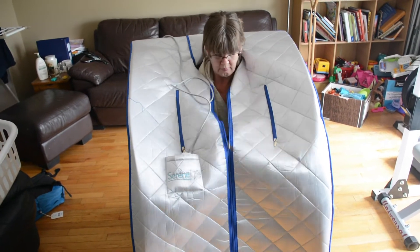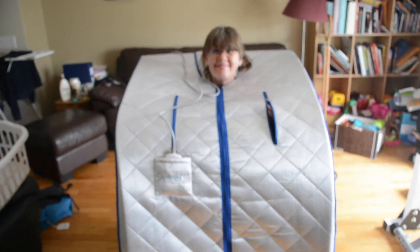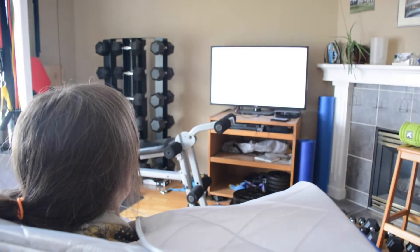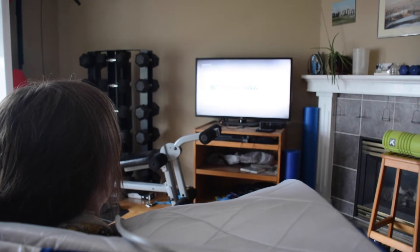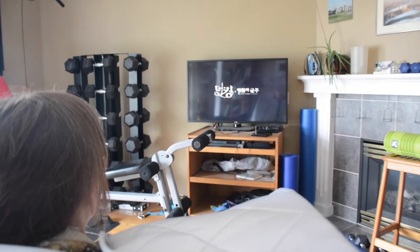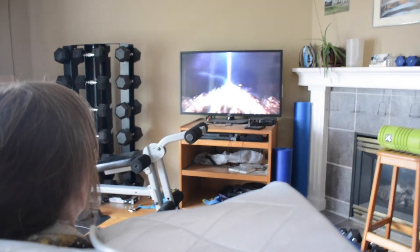Mom, how long do you sit there? I sit here for just under an hour. What do you do while you're sitting here? I like to do some meditations where I imagine myself healing, or if I want an escape, I will watch a Korean drama on Netflix. It isn't easy to sit still and sweat for that long, so a nice long Korean drama makes the time go fast.